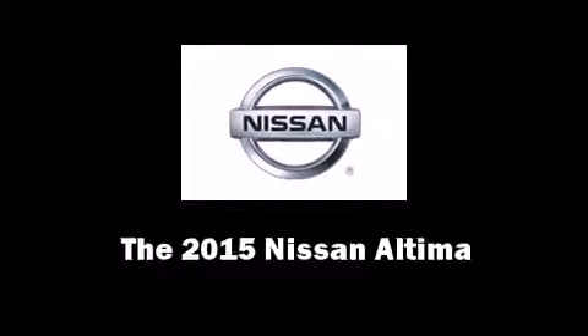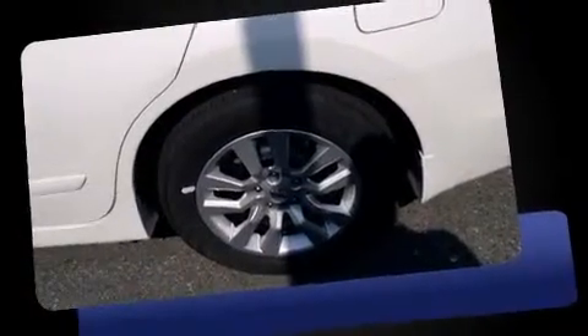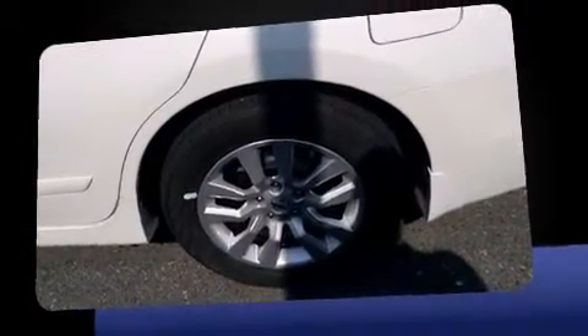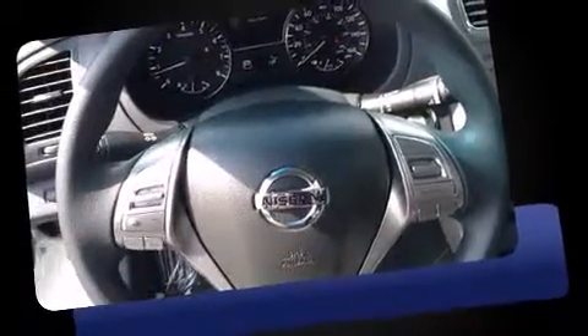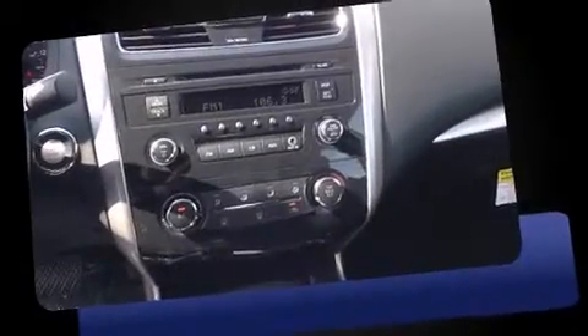Step into the 2015 Nissan Altima. This four-door, five-passenger sedan is waiting for you to take home. Under the hood, you'll find a four-cylinder engine with more than 170 horsepower, providing a spirited yet composed ride and drive.